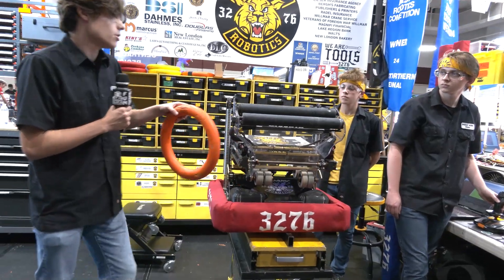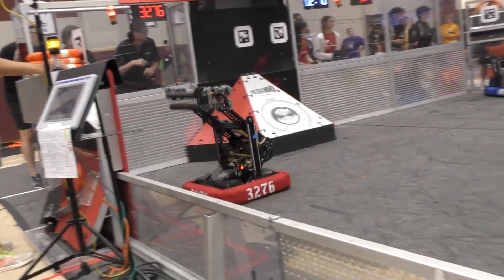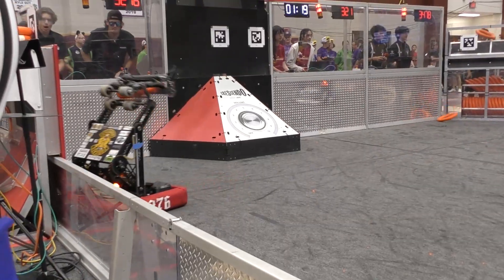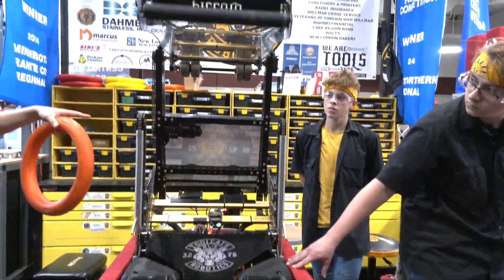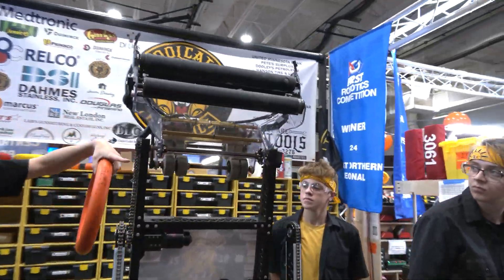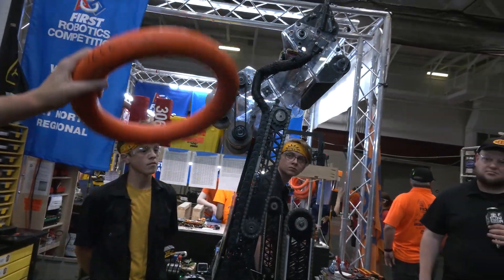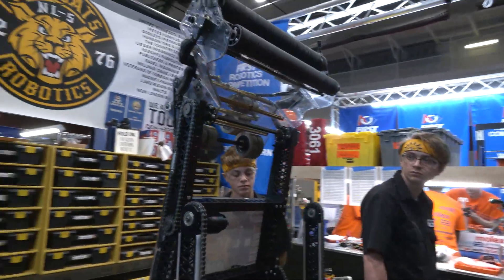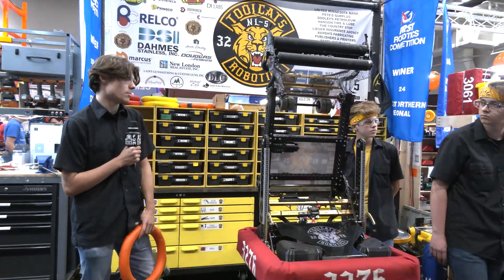In terms of amp, we have normal amp scoring with our infeed rollers. That's what our normal amp will look like. We're also able to score amp from this side using these shooter motors. So from this one mechanism, we're able to do both functions of the game — speaker and amp — from both sides. That's what I have on the basic functions.